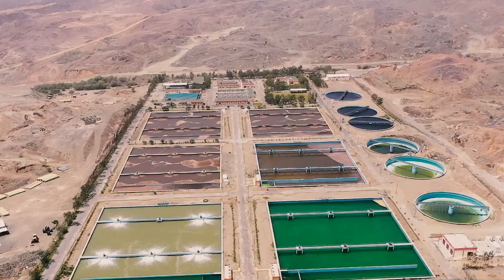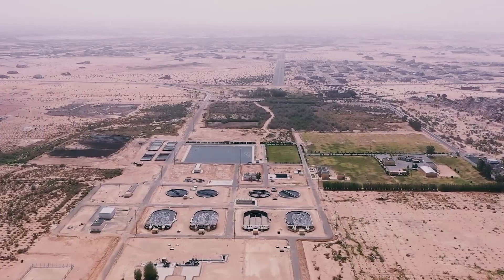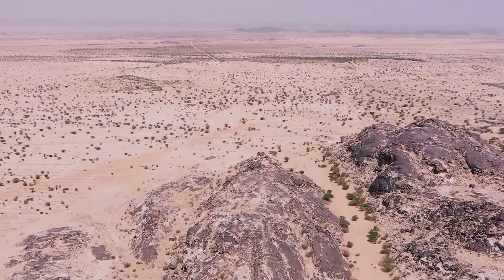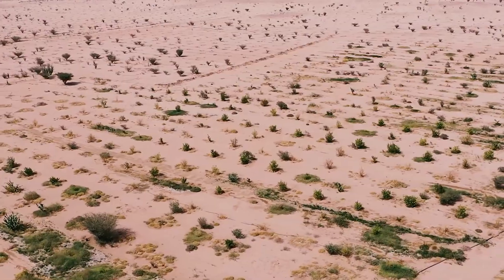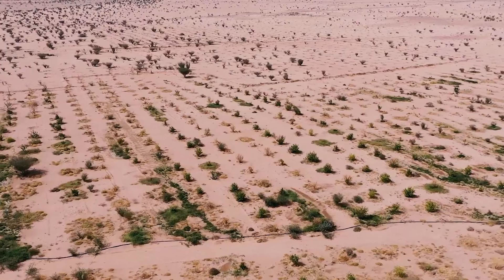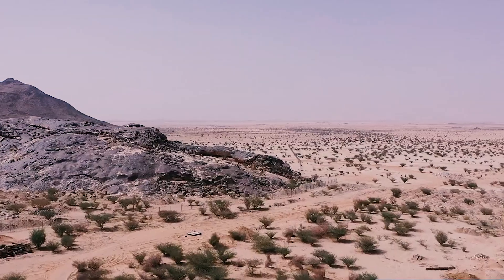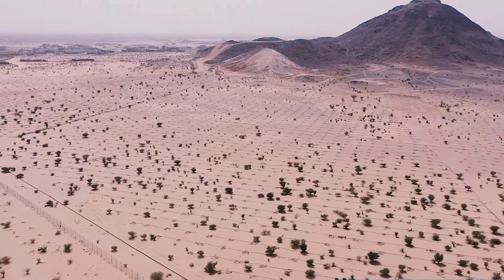Additionally, groundwater resources in the country are often overexploited, leading to depletion and saltwater intrusion in coastal areas. To manage its groundwater resources sustainably, Saudi Arabia has implemented various measures, including regulations on well drilling and usage, water pricing policies, and groundwater recharge programs.